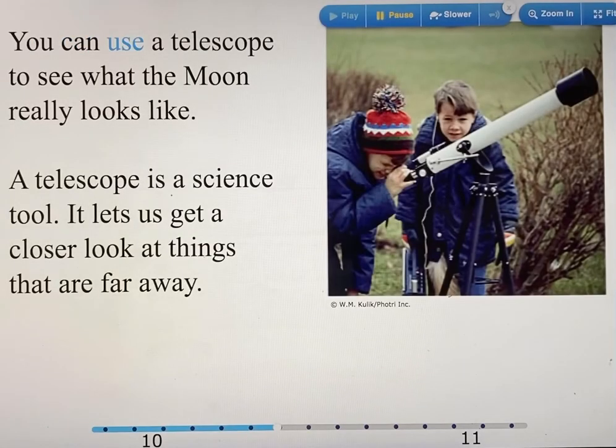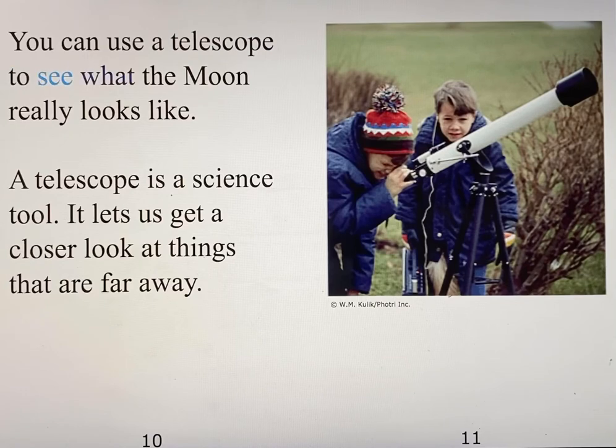You can use a telescope to see what the moon really looks like. A telescope is a science tool. It lets us get a closer look at things that are far away.